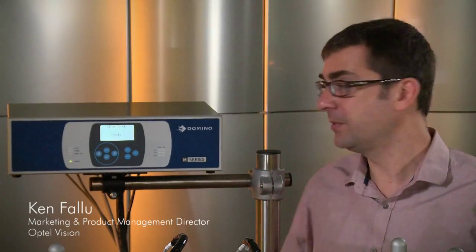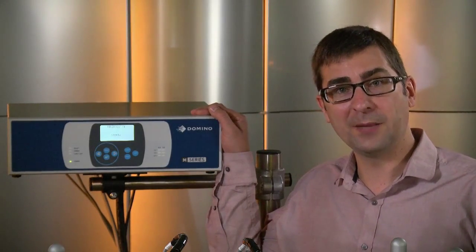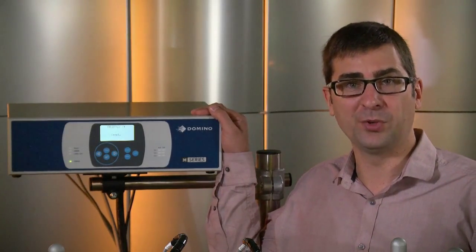An important challenge in serialization is to keep the line efficiency. This is why Optel Vision integrates Domino into its packaging line. They are really reliable, easily adapted to any packaging line, and have an excellent print quality.